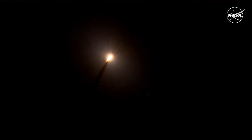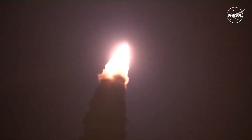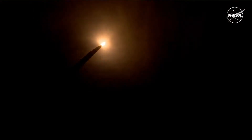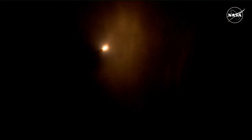SLS now traveling 607 miles per hour. You're looking at 8.8 million pounds of maximum thrust — quiet here in the loops in Mission Control. The four core stage engines are throttling down ahead of passing through max Q.